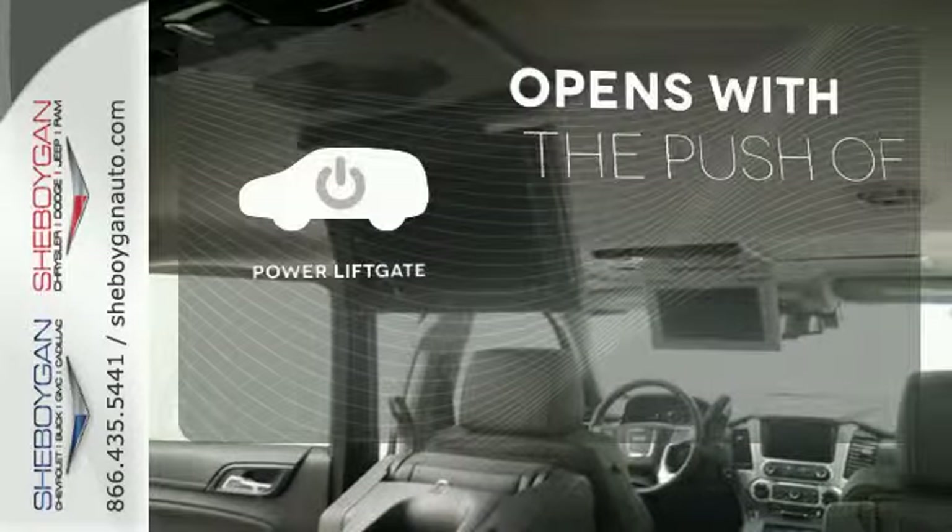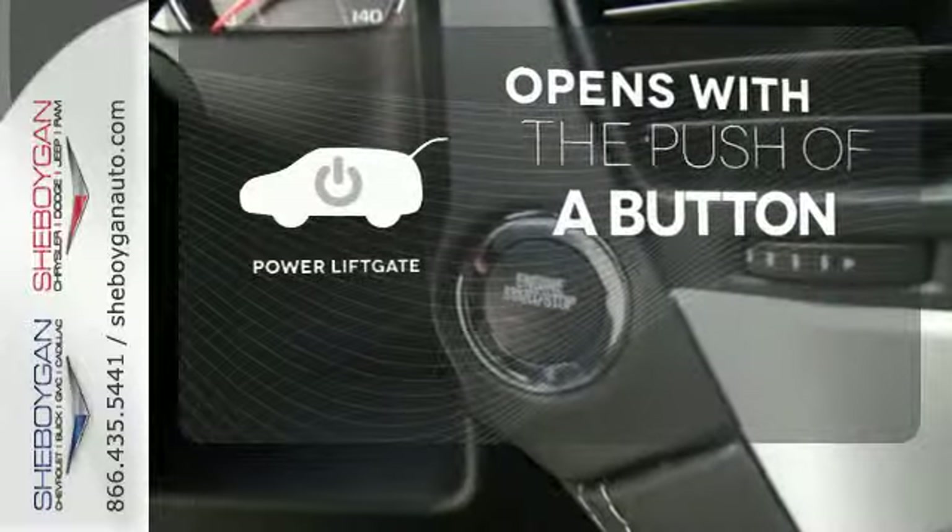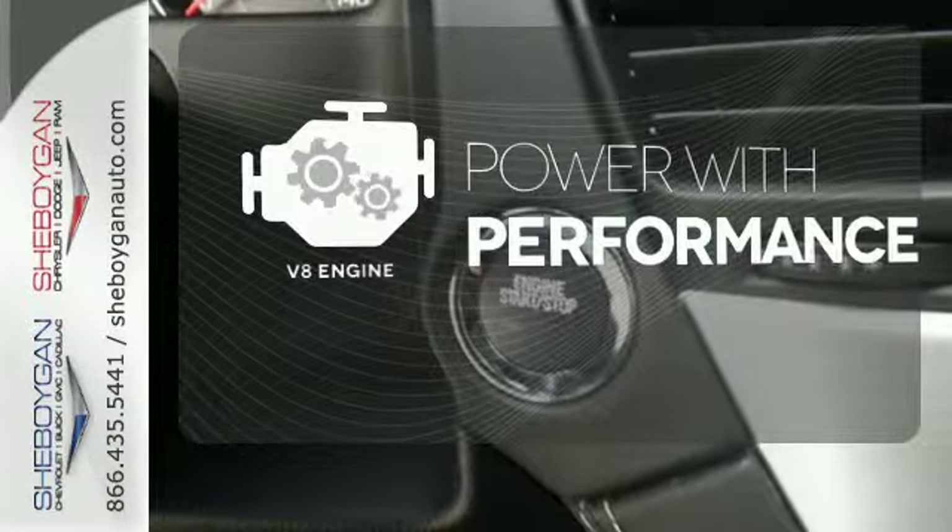The power liftgate offers automatic rear door operation with the push of a button. The V8 engine gives you that rumble you crave.